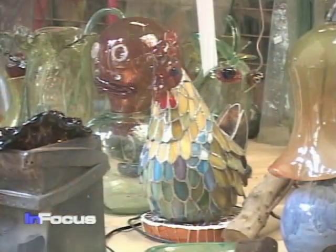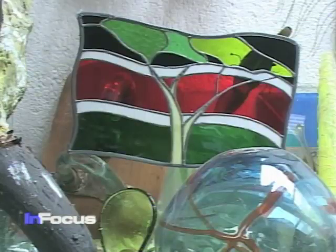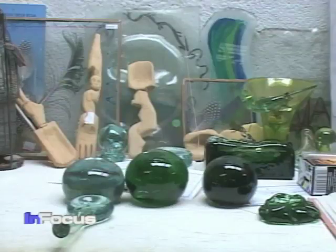Kitangela Glass products are sold in different parts of East Africa, with some being shipped to Europe and North America. Kathy Meitney for VOA News, Nairobi.